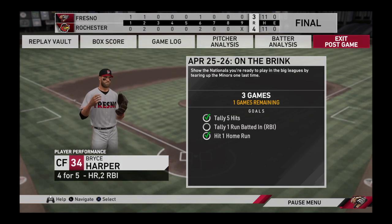Here now with our final line score: first, for the victorious Red Wings — four runs, a comeback win.